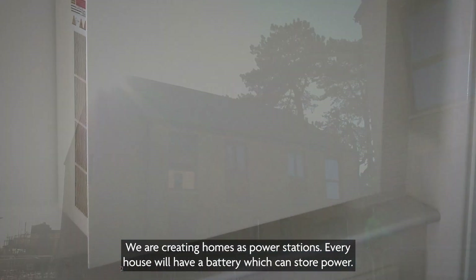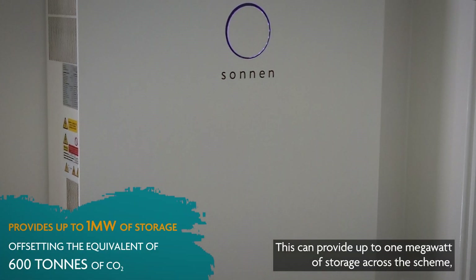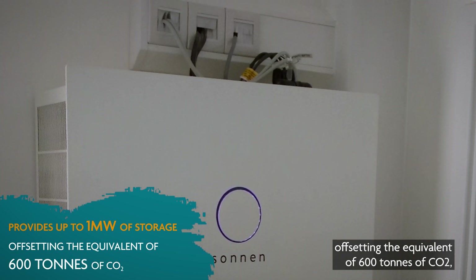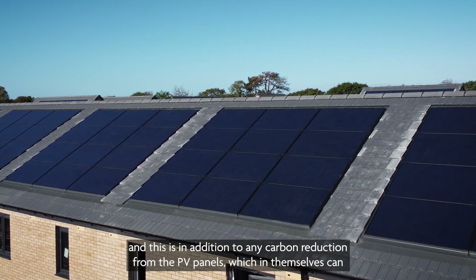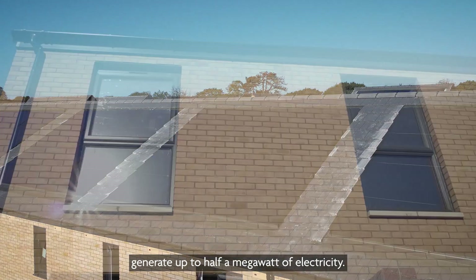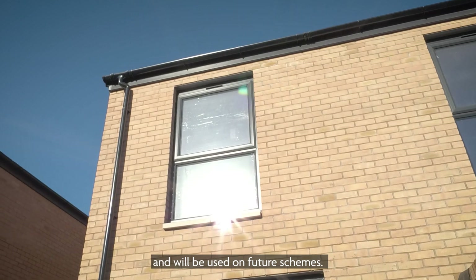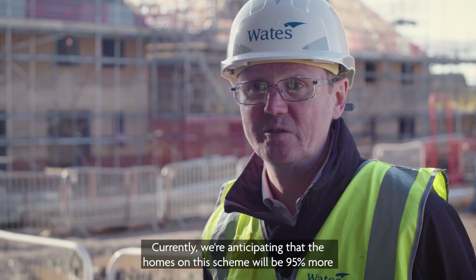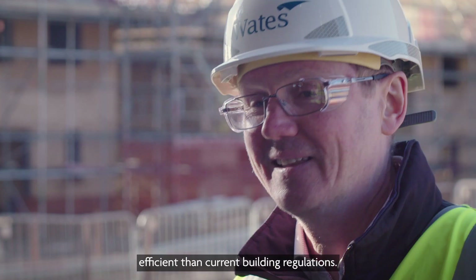Every house will have a battery which can store power. This can provide up to one megawatt of storage across the scheme, offsetting the equivalent of 600 tonnes of CO2 — and this is in addition to any carbon reduction from the PV panels, which in themselves can generate up to half a megawatt of electricity. The data we're collecting on the scheme will also be a valuable benchmark and will be used on future schemes. Currently we're anticipating that the homes on this scheme will be 95% more efficient than current building regulations. This is a huge achievement.